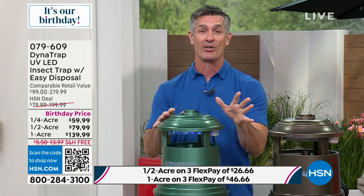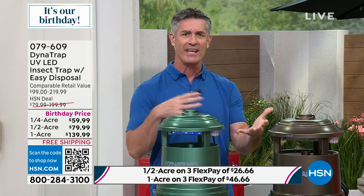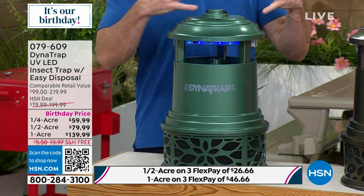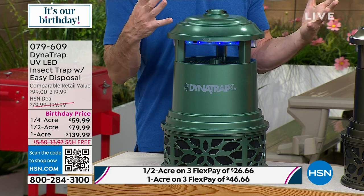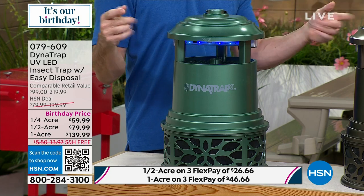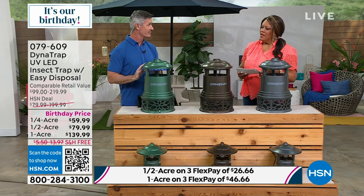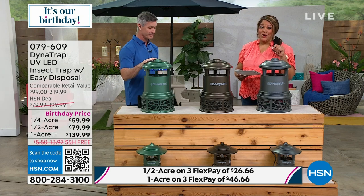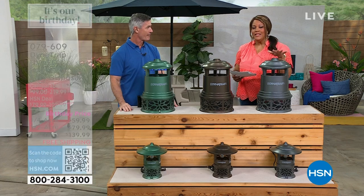If you've tried others where you constantly put different baits and attractants in, propane tanks, or spray chemicals attached to your hose — trying to spray the yard using pesticides — get rid of all that. This will do it and you have to do nothing but enjoy being outside. But you do have to act quickly if you want the one acre.